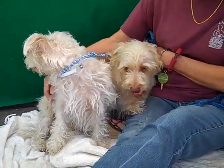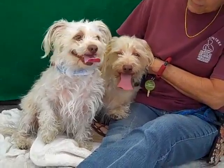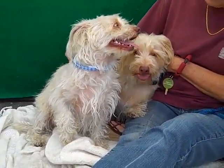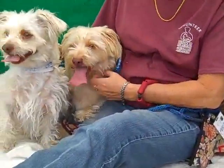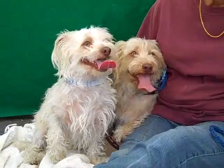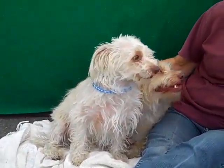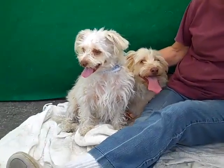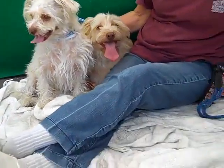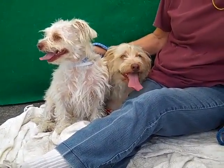Look at these two cutie pies we have here today! We have Zeus and Maximus. Zeus's ID number is 849-54138 and Maximus's ID number is 849-54139. These guys are both male and they both came in together. We think they're West Island Terrier, maybe a mix, and they're both about two years old. Because they came in as an owner surrender, we're guessing they are from the same litter or they're brothers.